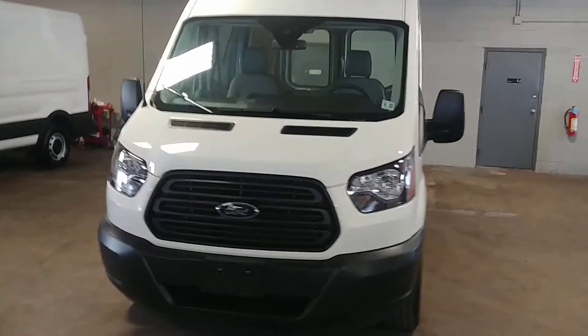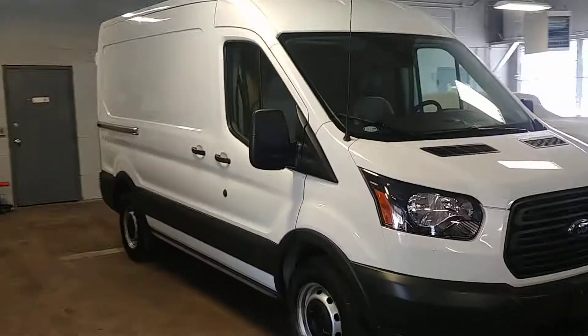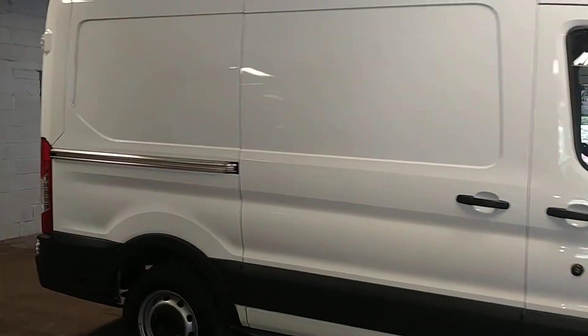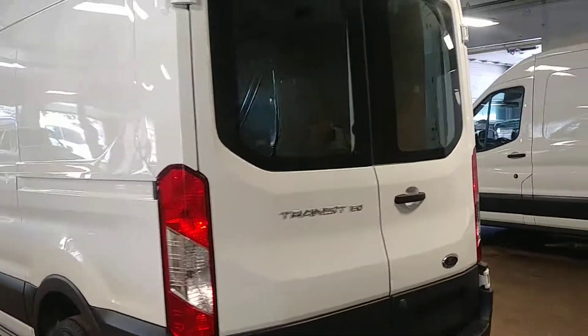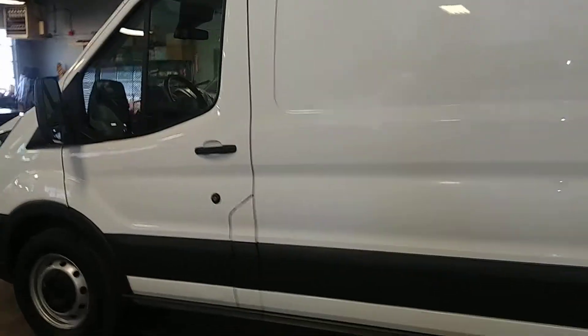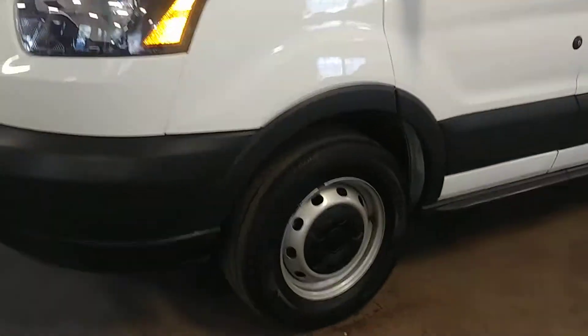Ladies and gentlemen, Northeast Leasing here. We are proud to present this 2017 Ford Transit. It is the T150 mid-roof short wheelbase with 23,000 miles — beautiful white with gray vinyl, AM/FM stereo system, power windows, and power door locks. Super nice.